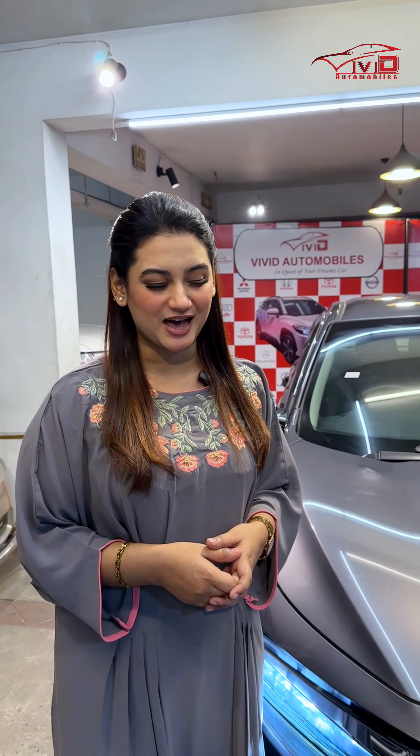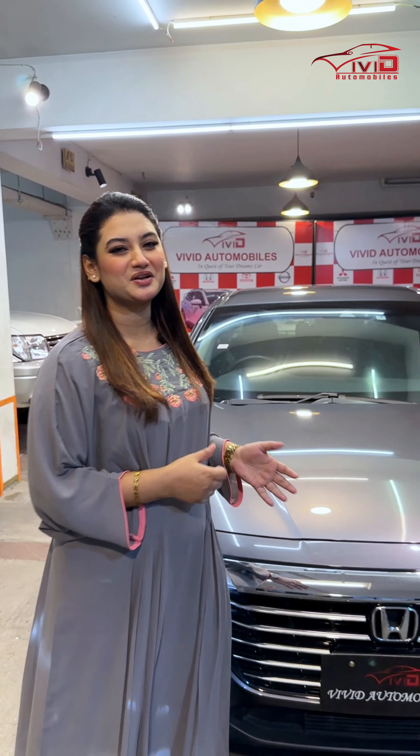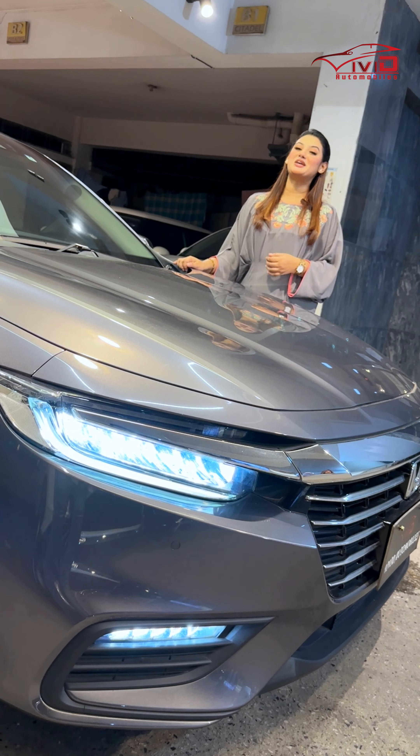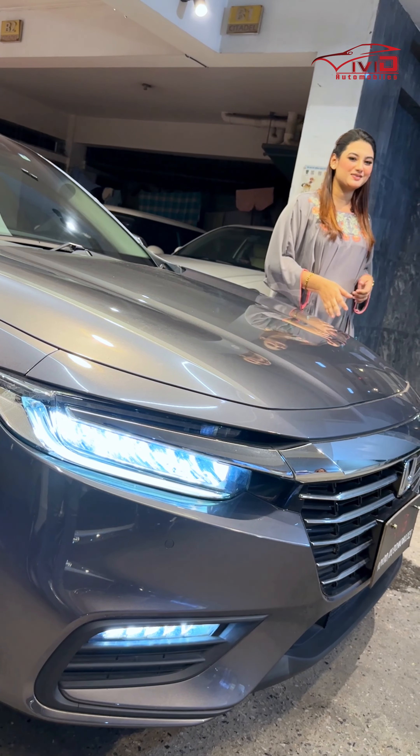This is a Honda Insight 2019 EX package. This is a 13,000 mileage car. Option grade is 4.5 and this car looks good. Available in black, pearl, grey — unique Vivid. The car grade is 4.5 and is available.